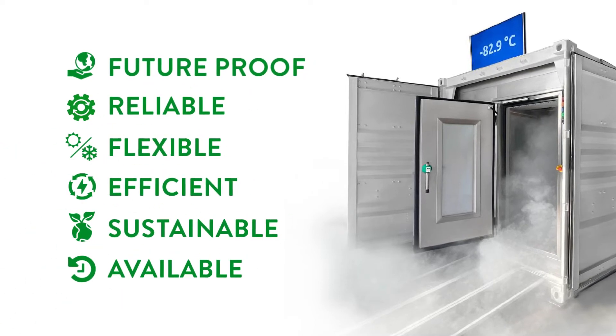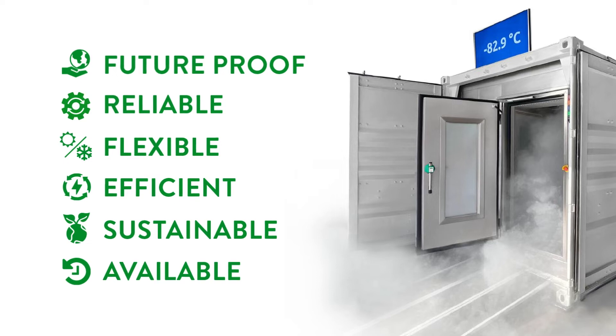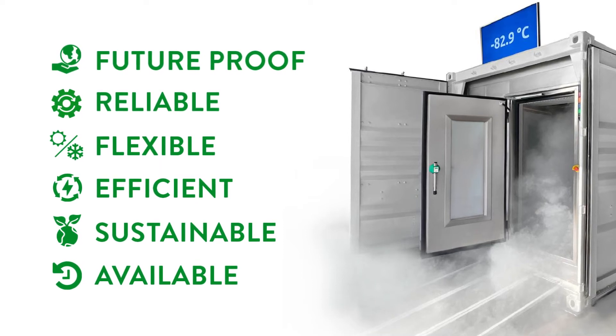With our solution, your product is safe and can be handled at any time, in any region, at any storage temperature between minus 30 and minus 110 degrees Celsius, without adding new components or software updates.